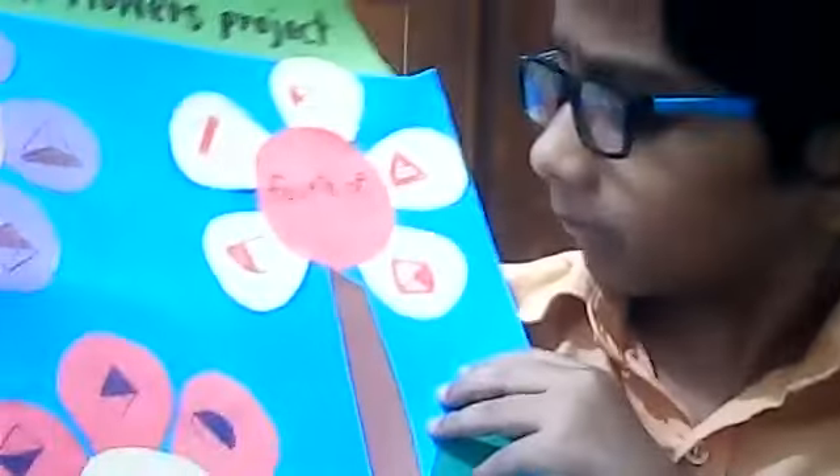I chose fraction. Now I'm going to show my fraction flower project. Half — half means I took a piece, then I sliced it into two pieces. That means half.